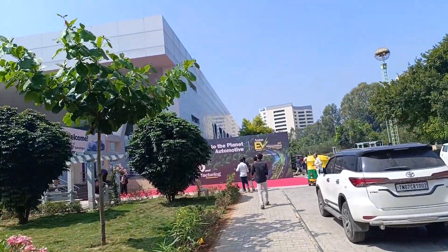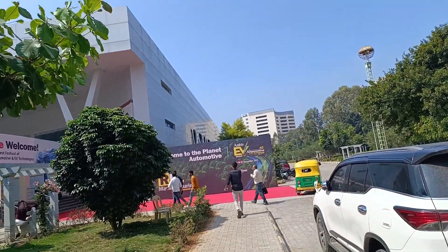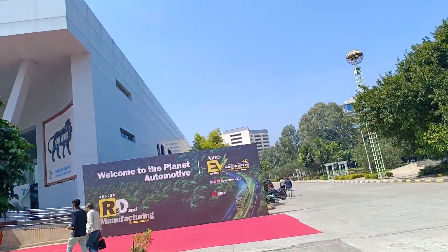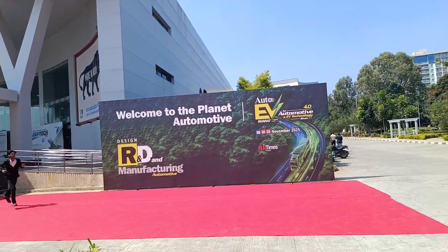I just came to the KTPO Exhibition Center today. There's an Auto EV Automotive Technology Show from the 19th onwards — today and tomorrow — so people can come and check it out.